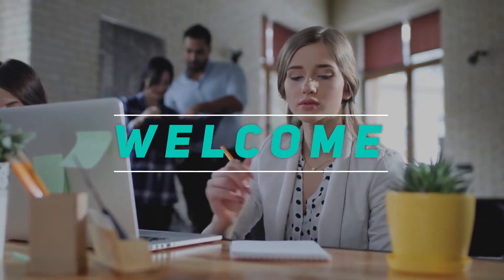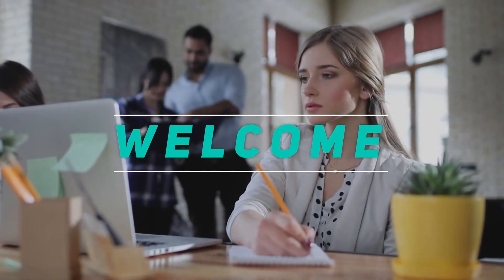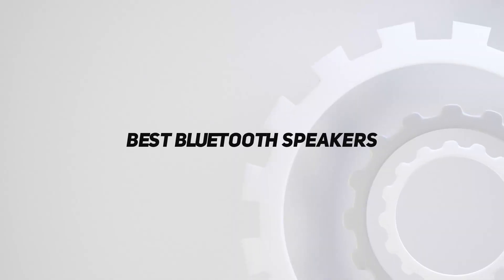Hey, welcome back to my channel. In this video, I'm gonna talk about the top 5 best Bluetooth speakers.